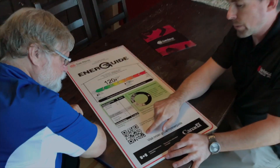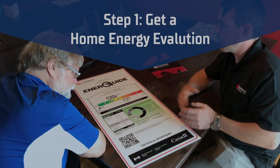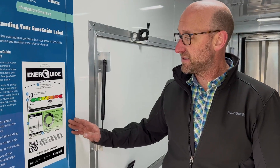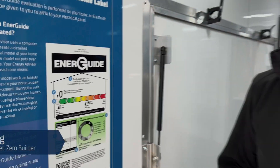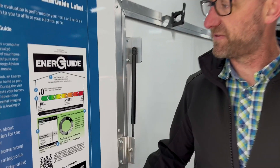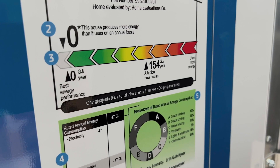A home energy evaluation is critical in helping you get started on a zero emissions pathway. From that energy audit, you're going to receive a sticker like this. So possibly your starting point is out here at a typical house using 154 gigajoules, and maybe your end goal is down at the ultimate net zero house. A net zero home is a home that produces as much energy as it consumes over the course of a year, so your net energy consumption will be zero gigajoules a year.